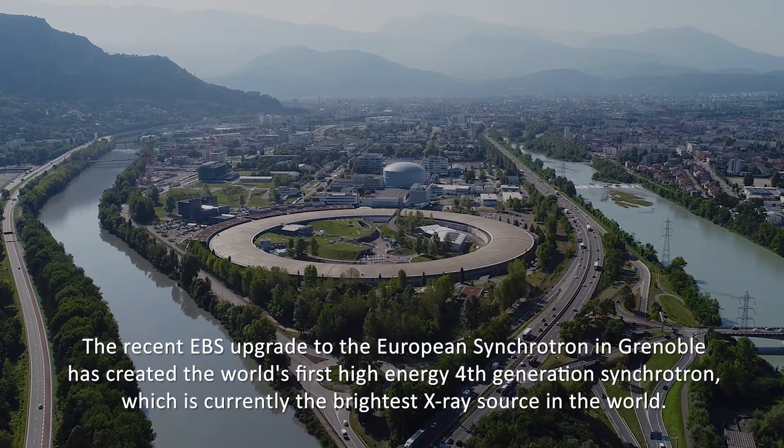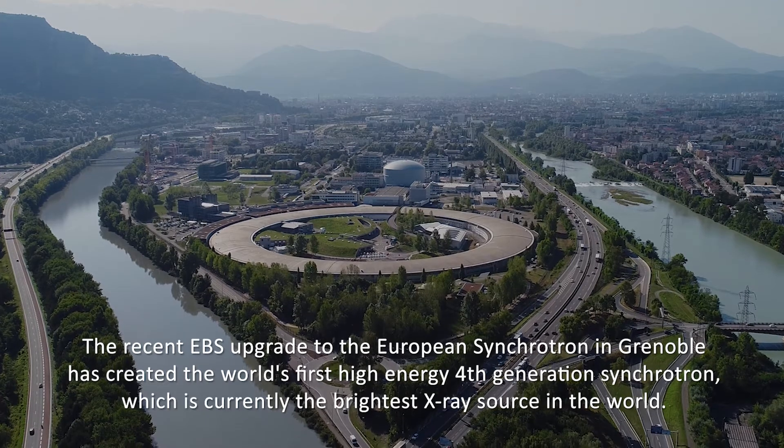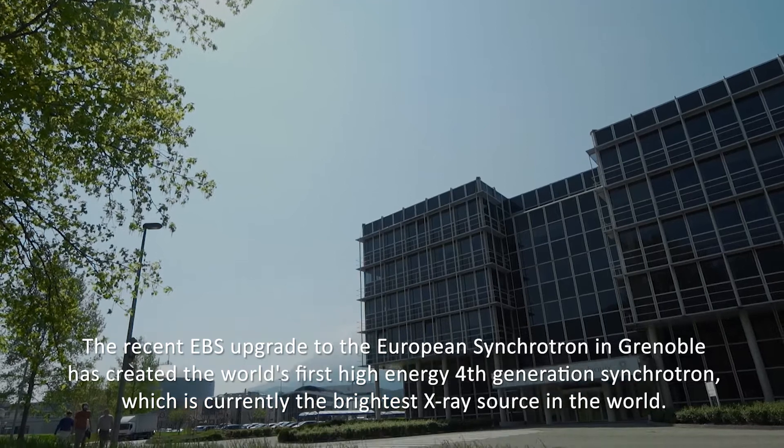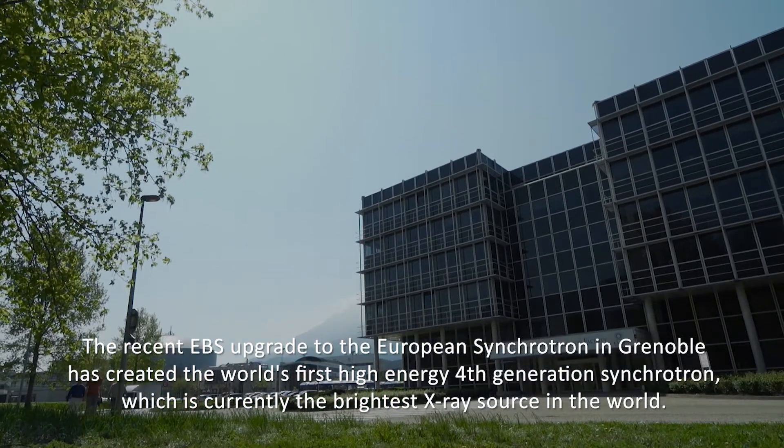The recent EBS upgrade to the European Synchrotron in Grenoble has created the world's first high-energy fourth-generation synchrotron, which is currently the brightest X-ray source in the world.